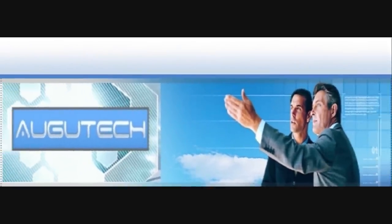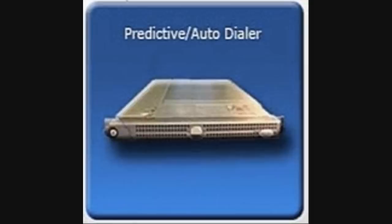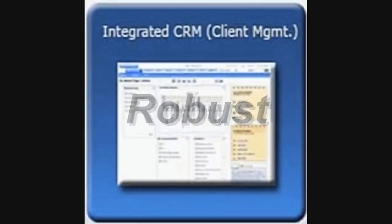Introducing the Augutech 4-in-1 Dialer Solution. This is without a doubt one of the easiest to set up and use predictive dialers on the market today. Using the innovative technology of Voice over IP, or SIP termination, we're able to deliver you an extremely cost-effective and versatile predictive dialer that is both reliable and robust.